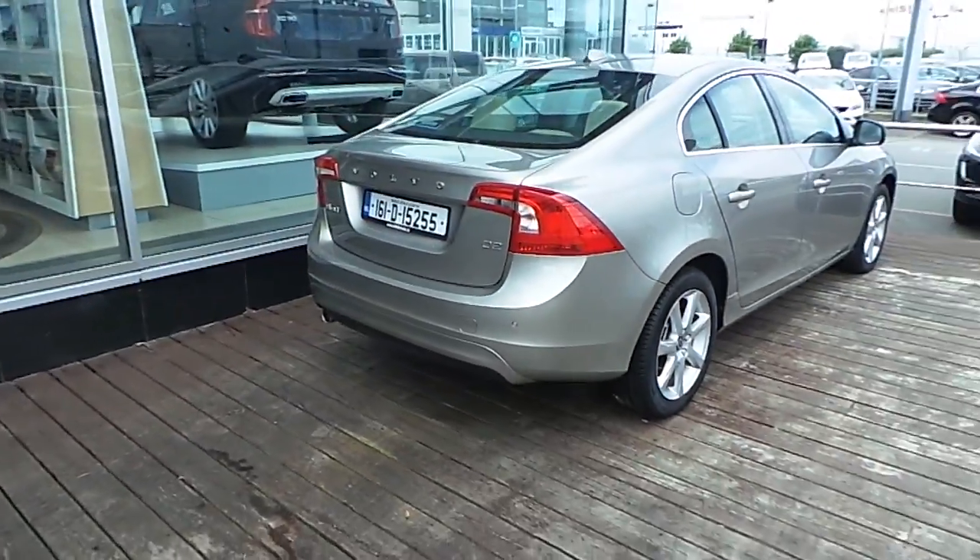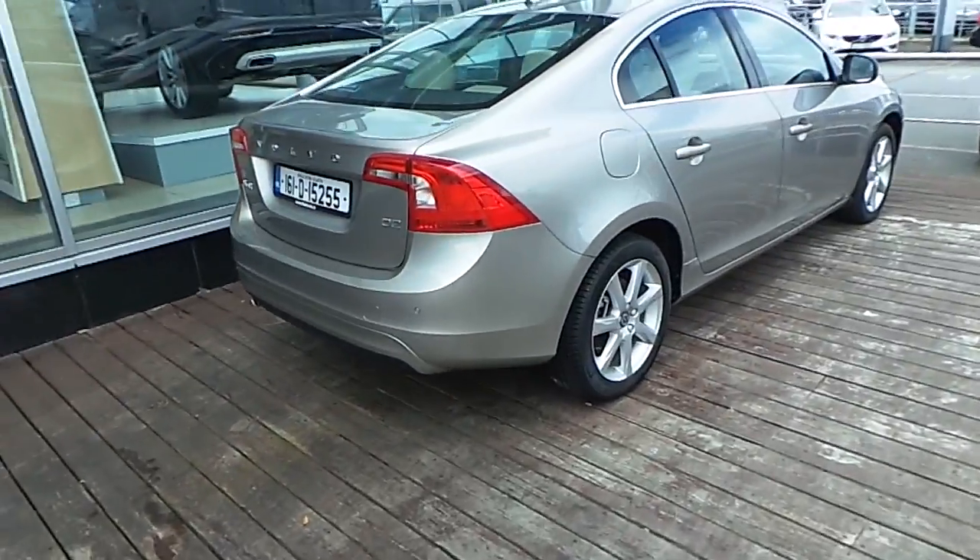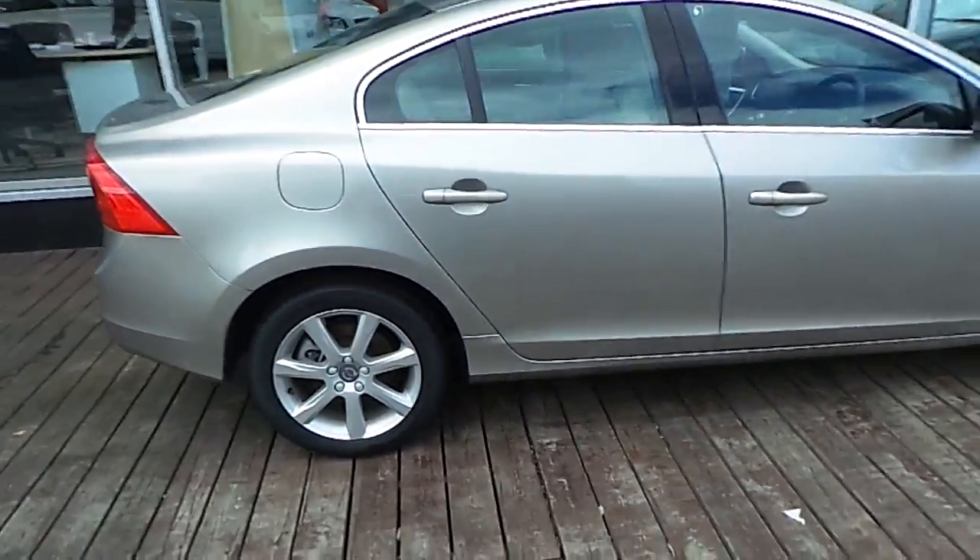It also features rear parking sensors and much more. If you have any further queries on this Volvo S60, please call 01870 1400 and pop in to see us.